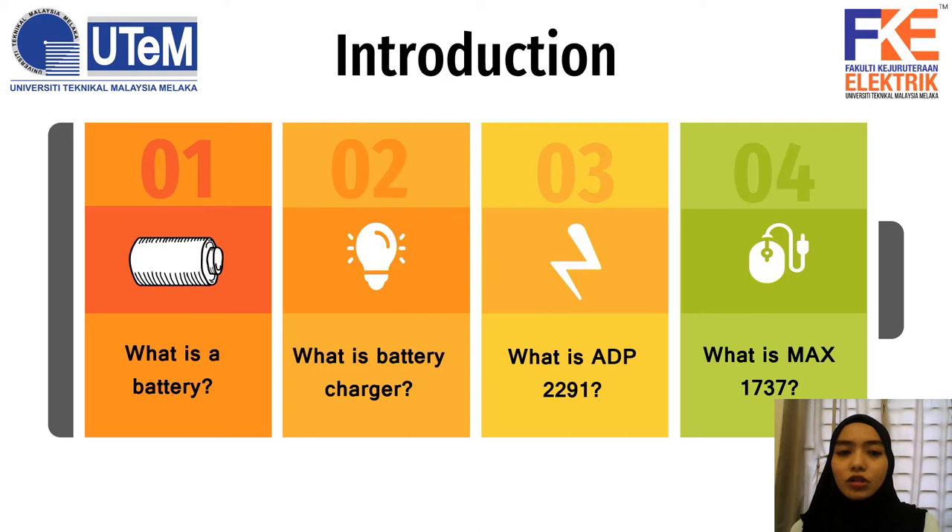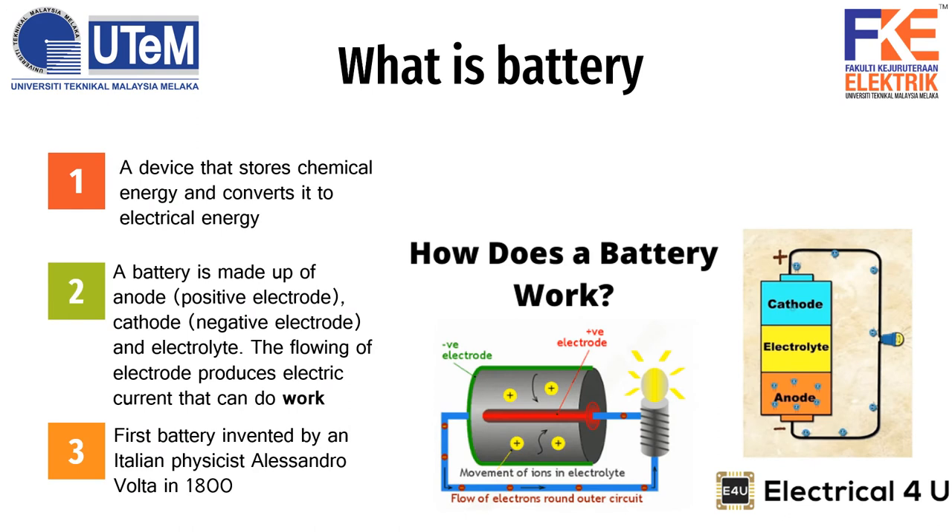For the introduction, there are 4 general cases that need to be known first. First is: what is the battery? Second, what is a battery charger? Third, what is ADP2291? And fourth, what is MAX1737?